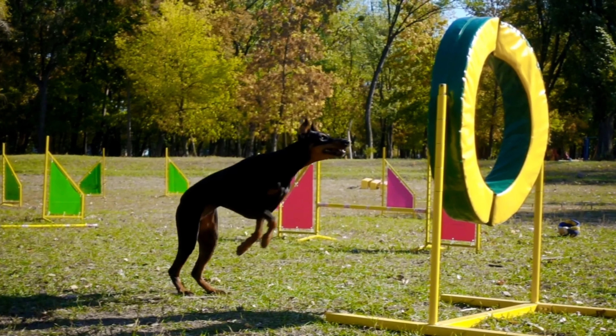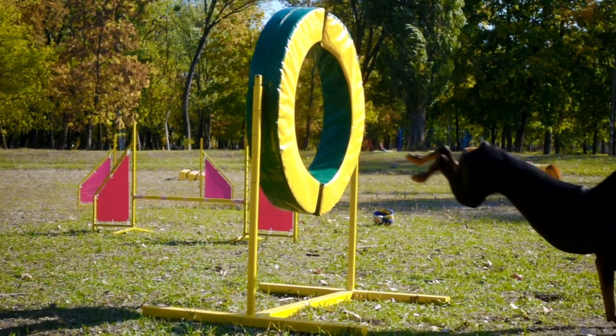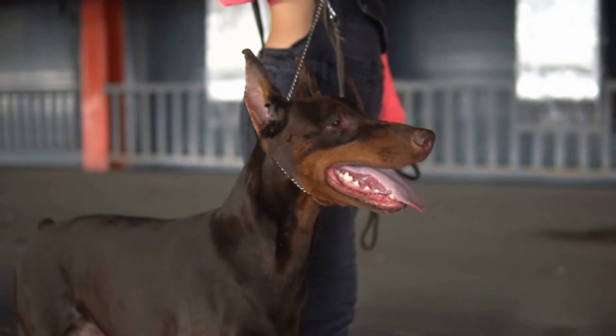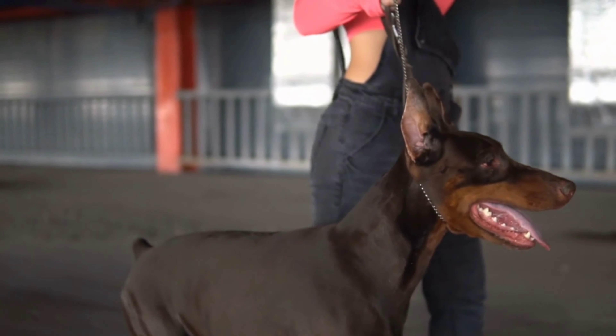Another factor to consider when choosing between an American and European Dobermann Pinscher is health. Both types are prone to certain health issues, such as hip dysplasia, heart disease, and von Willebrand's disease, a blood clotting disorder.